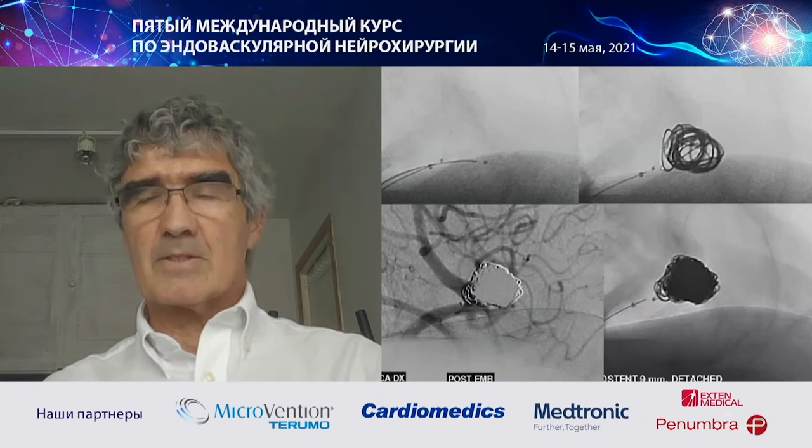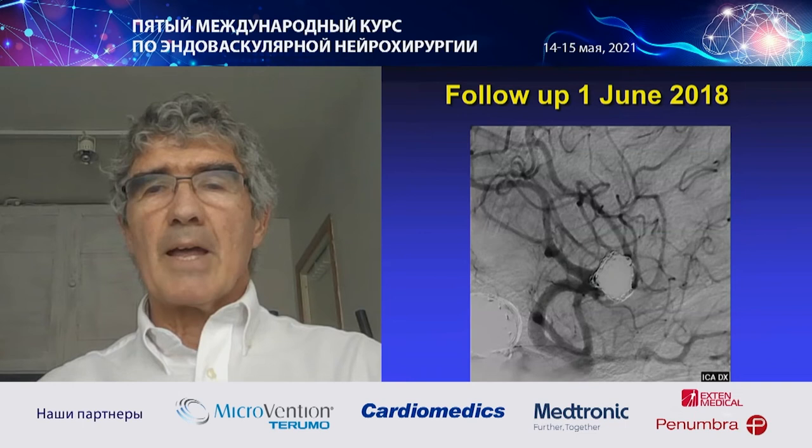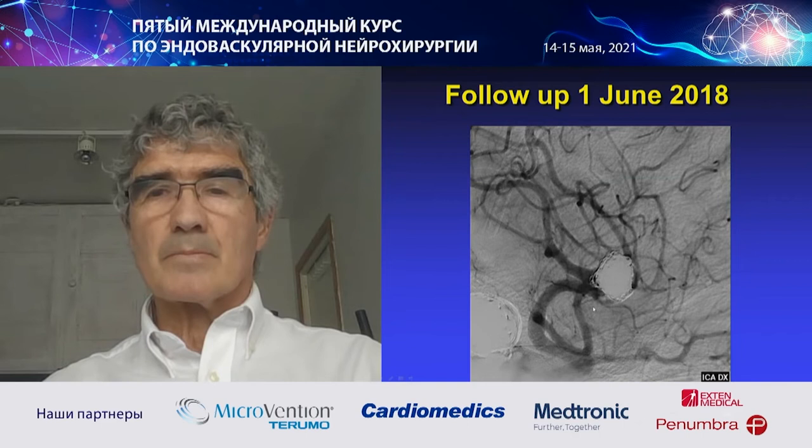This is the final angiogram after treatment. You see nice flow in the two bifurcation branches. At six-month follow-up, exactly the same — the aneurysm is totally occluded with good flow in all branches.